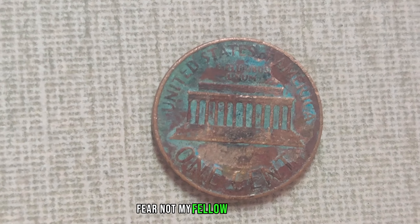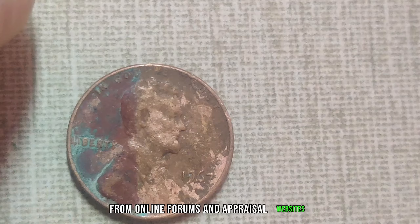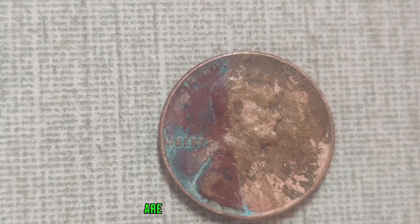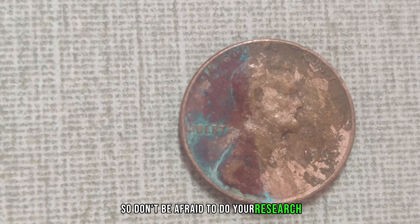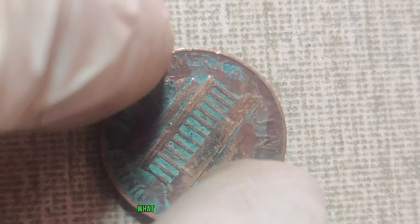You might be wondering: how do I know if my Lincoln penny is worth more than its face value? Fear not, fellow enthusiasts, for there are resources aplenty to guide you on your numismatic journey. From online forums and appraisal websites to trusted coin dealers and collector's clubs, the tools you need to unlock the value of your Lincoln pennies are right at your fingertips. So don't be afraid to do your research and seek expert advice.